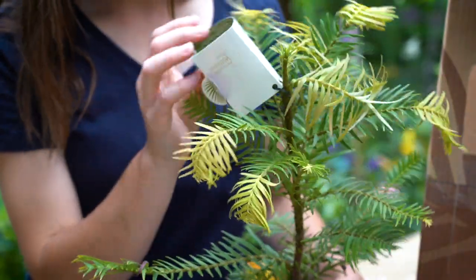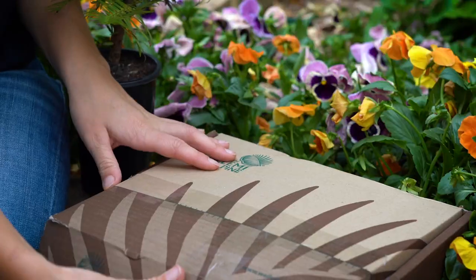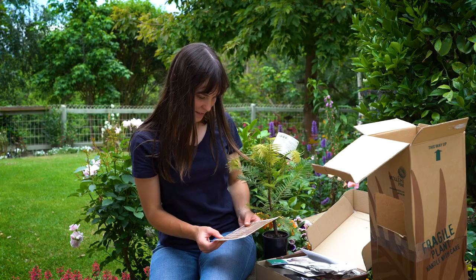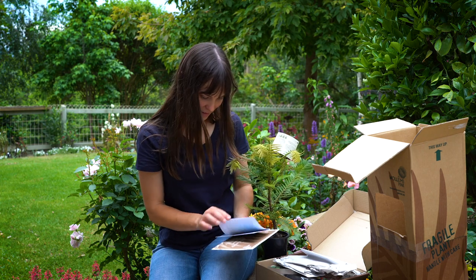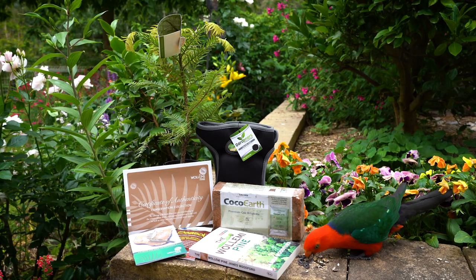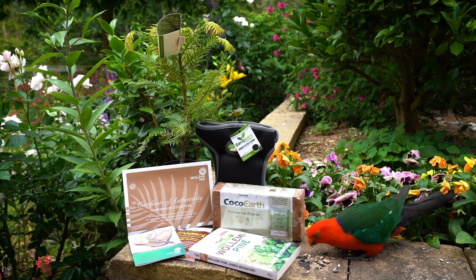Also included is a handy cocoa earth premium coir block for potting, a handy pair of gardener's knee pads, and lastly the Wollemia Pine book by James Woodford. You can get all this just for $96, which is a saving of 30%.